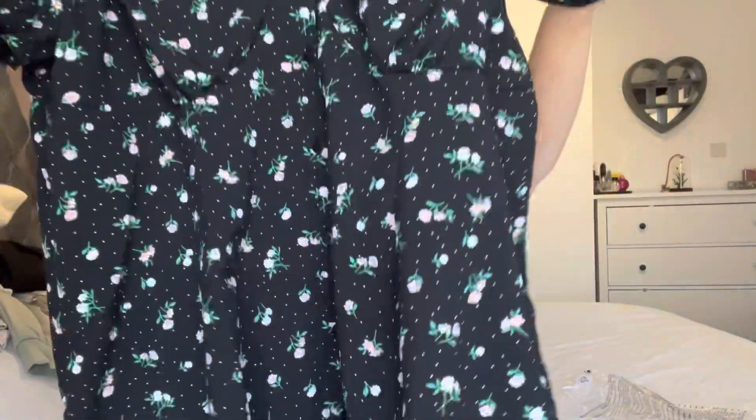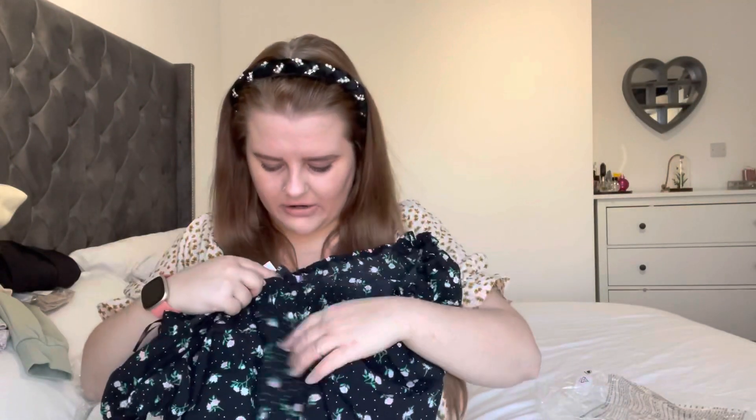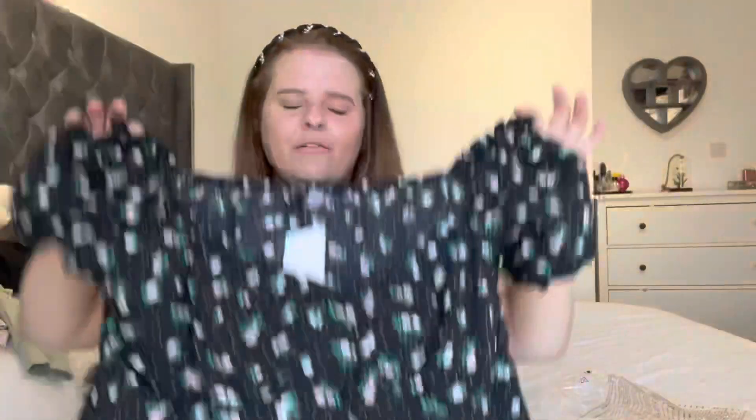Last but not least, I'm really torn with this dress. I don't know whether to go a size up. It's really pretty but a bit short, and around the chest there's a big gap because of my bust. I really like it, so I might try to go a size up if it's available. The sizing at H&M is all over the place — I'd say I'm an 18 to 20, I got a 22, and it's too small in the boobs.